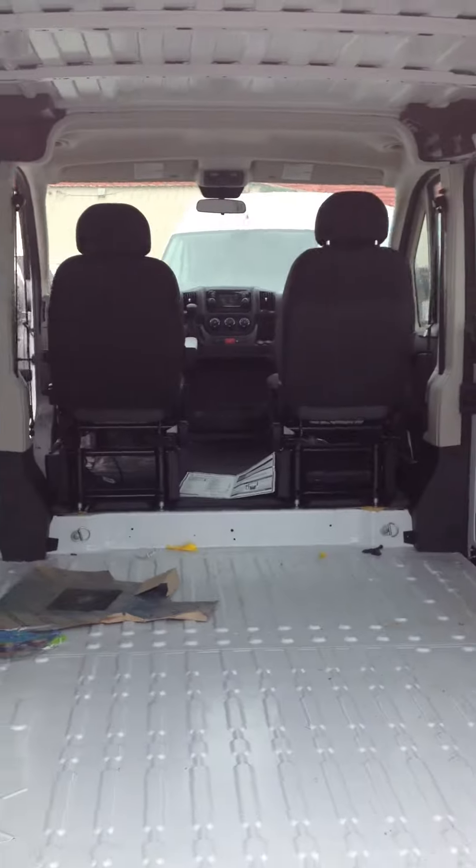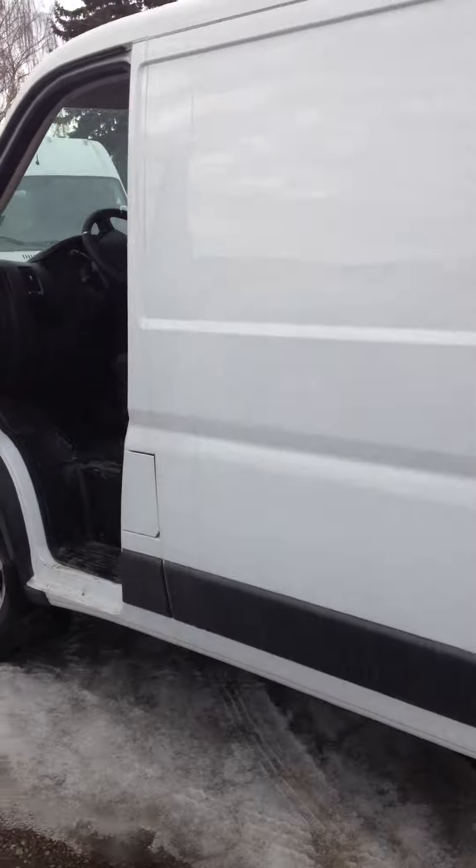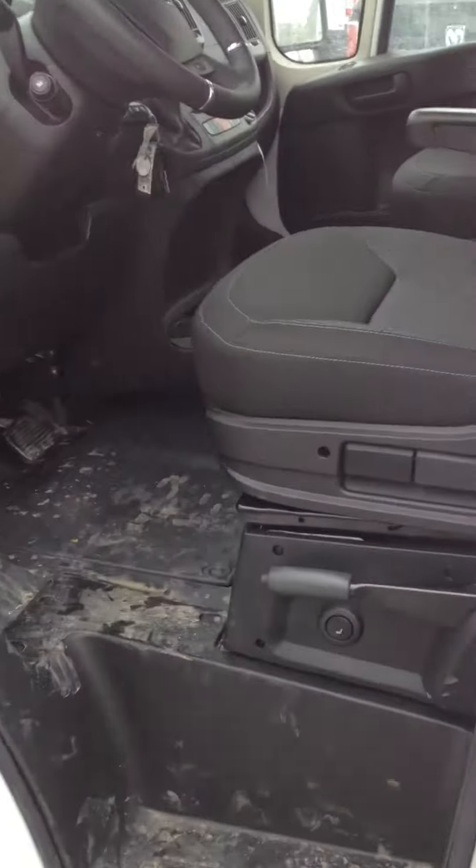Here's a look at the back — plenty of space back there, I'm sure that's what you're going to be using the vehicle for. Just a look here at the driver side, I'll hop in here and show you a couple of the functions in this.